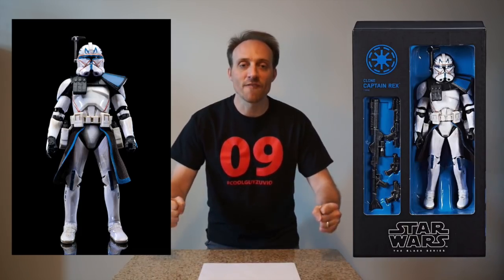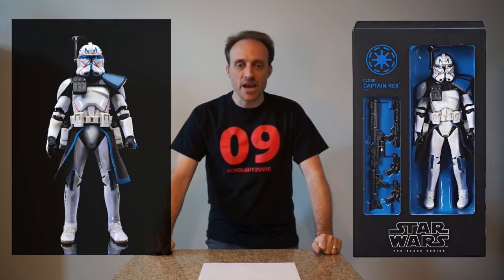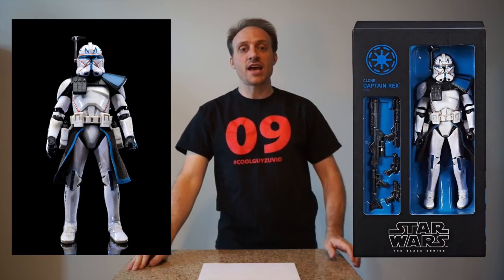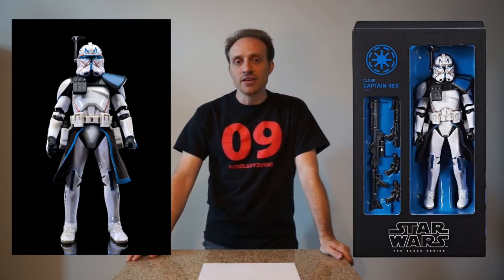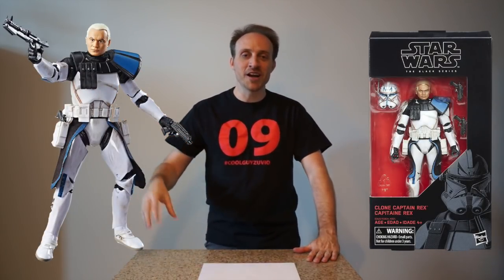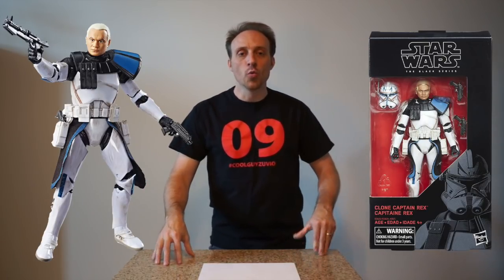The Hascon Captain Rex Clone Wars Black Series exclusive. You wanted this figure because they were finally making a Black Series figure of your favorite Clone Wars character — and don't say it's Ahsoka, because it's really Captain Rex. You saw this figure and then you saw the price of a ticket just to go to Hascon and you said 'I'm not getting that figure.' Then you felt better because they announced it as a regular release. So you don't get the cool box — that's why you're not going to own the Hascon one. You're going to own the regular one, which actually has the better face sculpt.